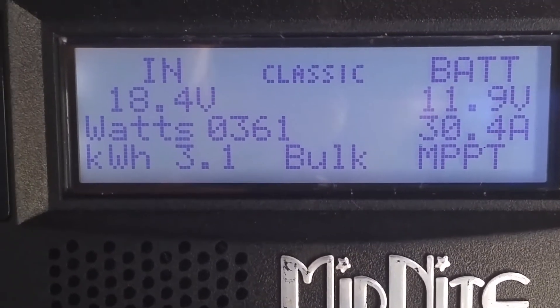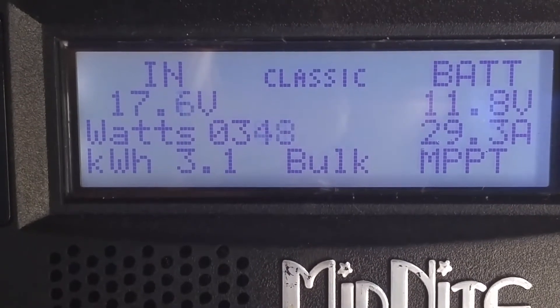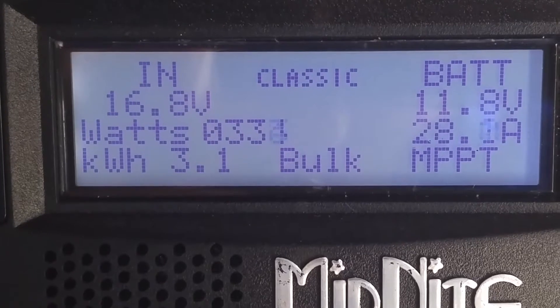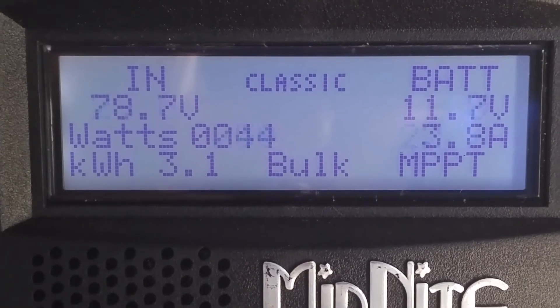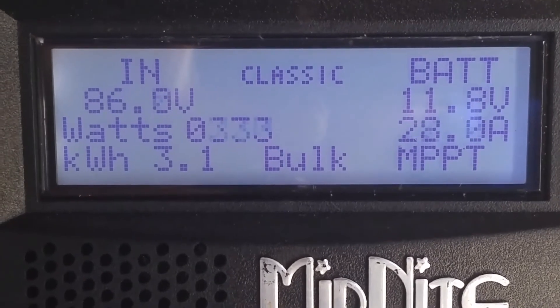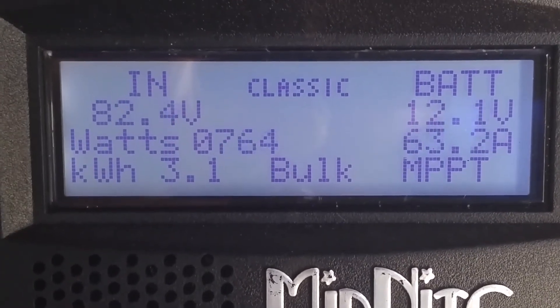See? Right down to 18 volts — 17. And back up to where it's supposed to be.